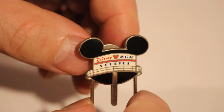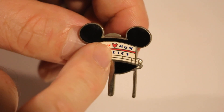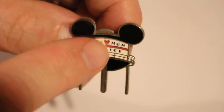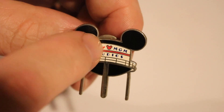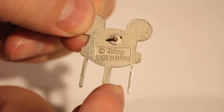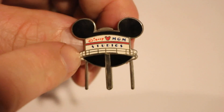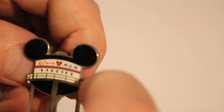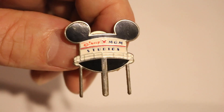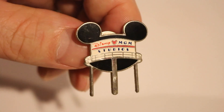This is one that I probably should have gotten when I was down there. This says Disney MGM Studios — with the Mickey Mouse face logo — back before it got turned into Disney Hollywood Studios. I went there with my family when it was known as Disney MGM Studios. This is the water tower with the big Mickey Mouse ears on top, and the lettering is all in Art Deco. The back just says Disney, Made in China with the waffle back. That's a really nice pin — a good one for my collection.